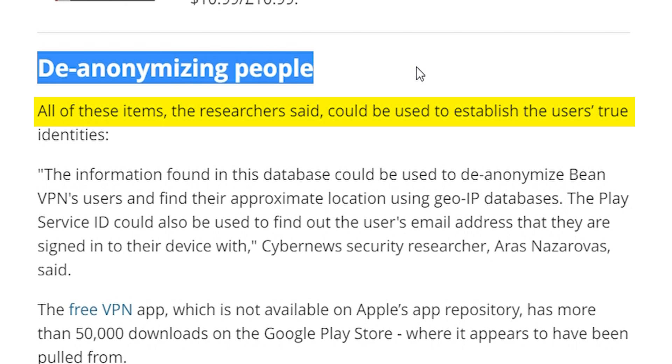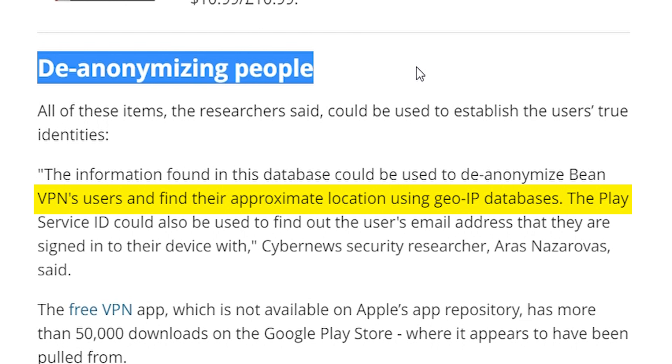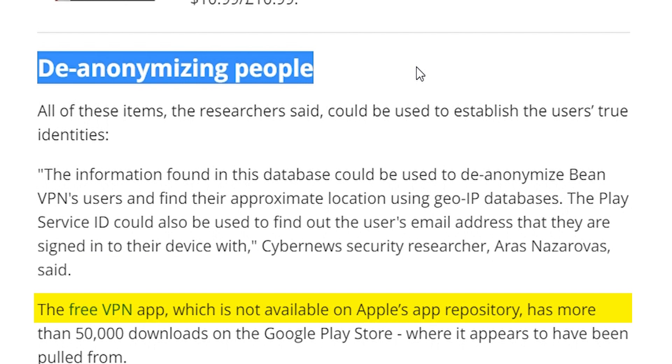All of these items, the researchers said, could be used to establish users' true identities. The information found in this database could be used to de-anonymize Being VPN's users and find their approximate location using geo-IP databases. The Play Service ID could even be used to find out the user's email address that they are signed in with on their device.